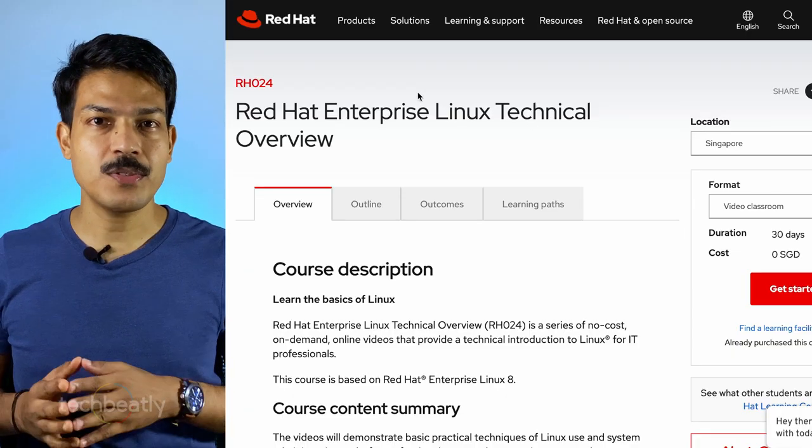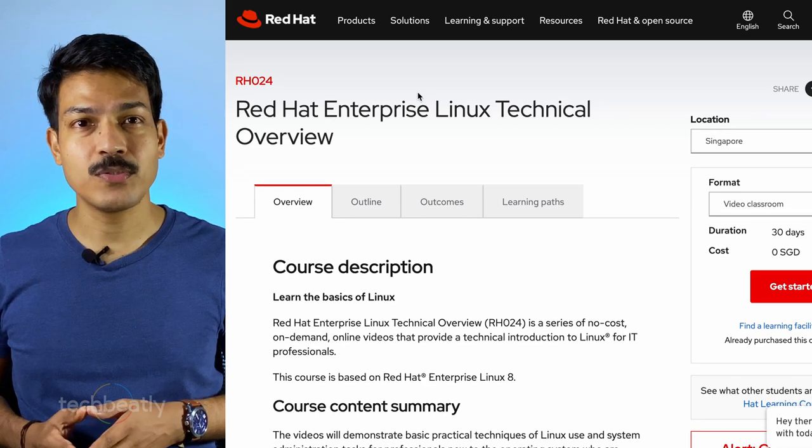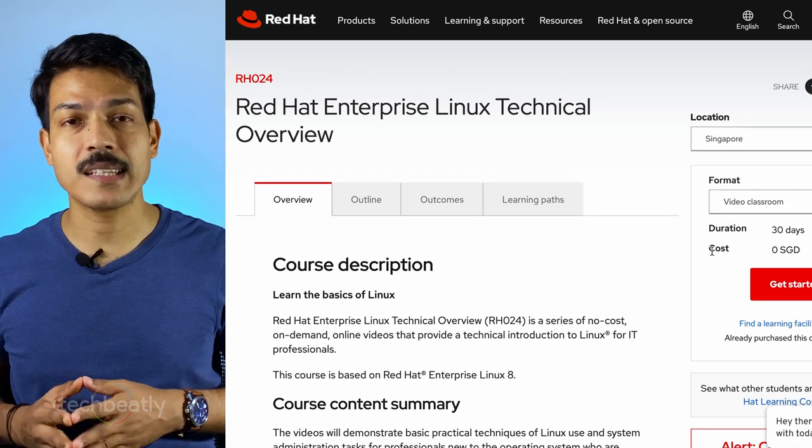These are very basic level courses but very useful for those who do not have any idea about the product or solution. If you are an expert or already using the product, please consider other advanced courses, but those are not free of cost. You may check the link for details. The first one is RX024, Red Hat Enterprise Linux Technical Overview.